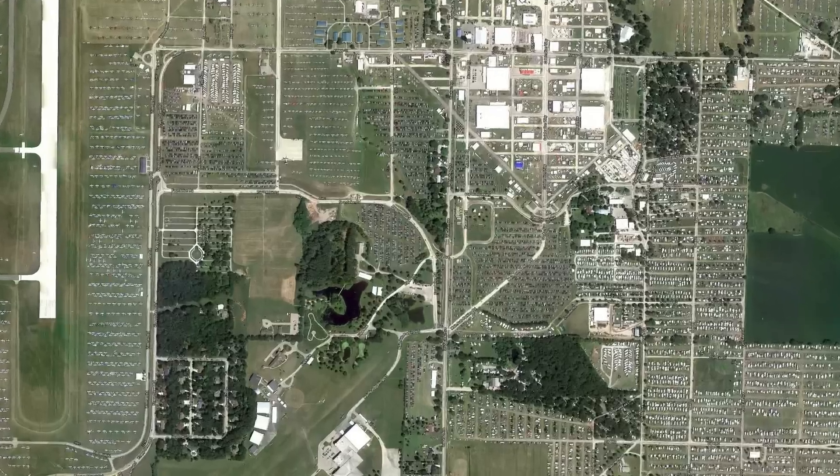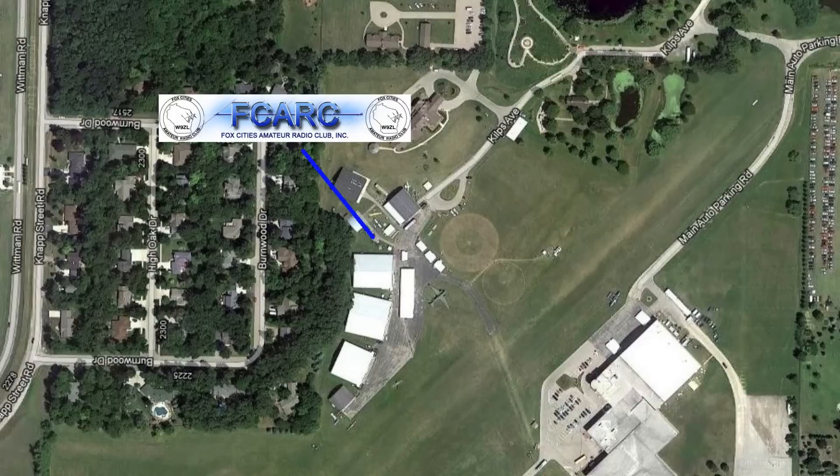So let's join Randy, K7AGE, as he visits the W9ZL special event station.